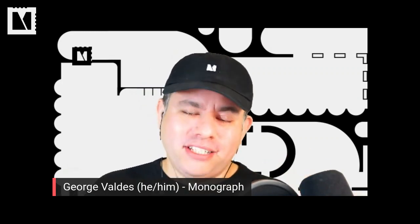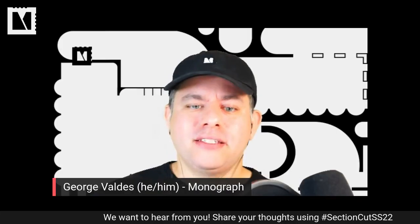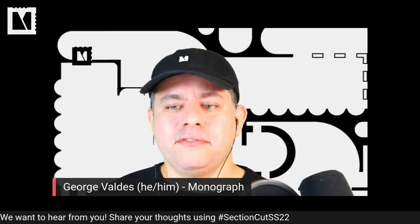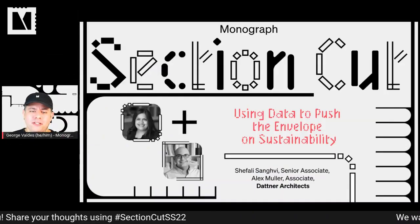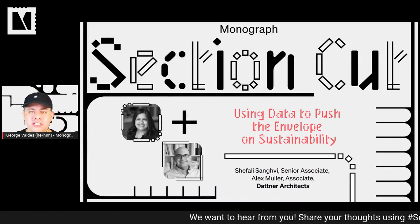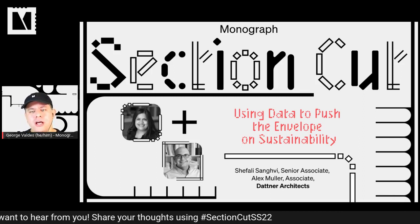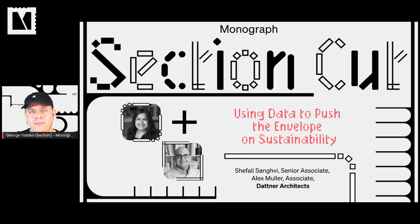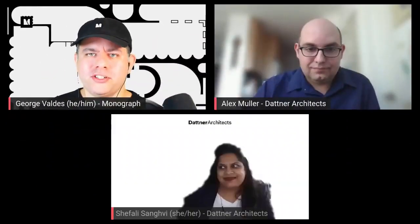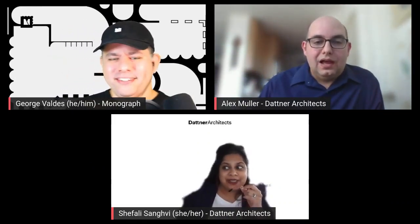Hello everyone, my name is George Valdez — I'm the host here and also the head of marketing at Monograph. Next up on the Section Wall stage we have Shefali Sangvi and Alex Moeller from Datner Architects. Shefali and Alex, welcome to the Section Cut Wall stage. Thanks a lot, George. Great to have you. Hi everyone, welcome.